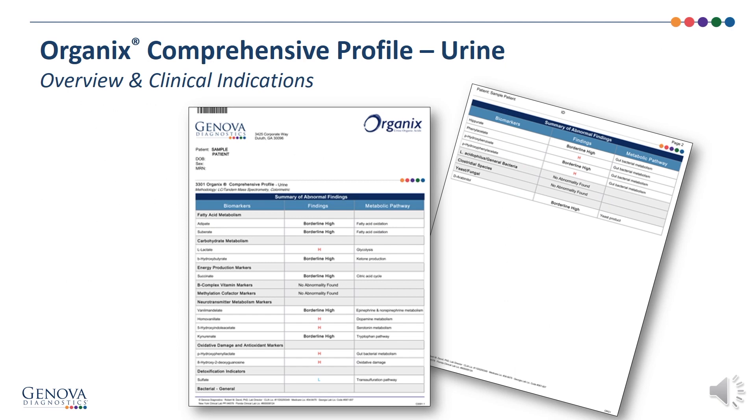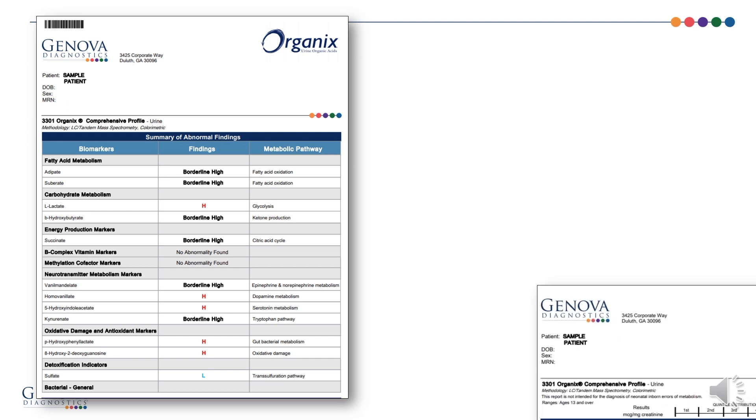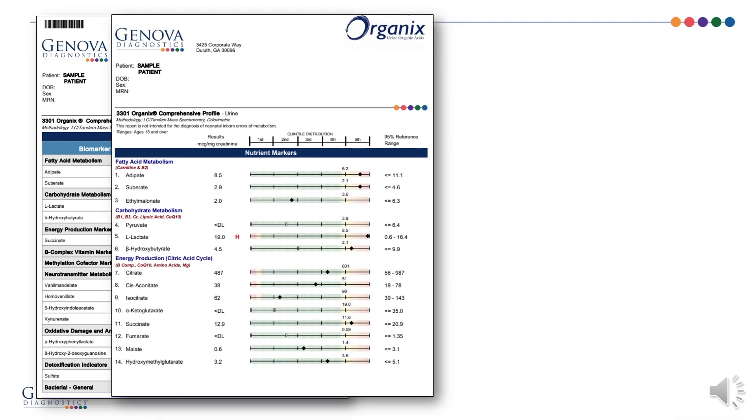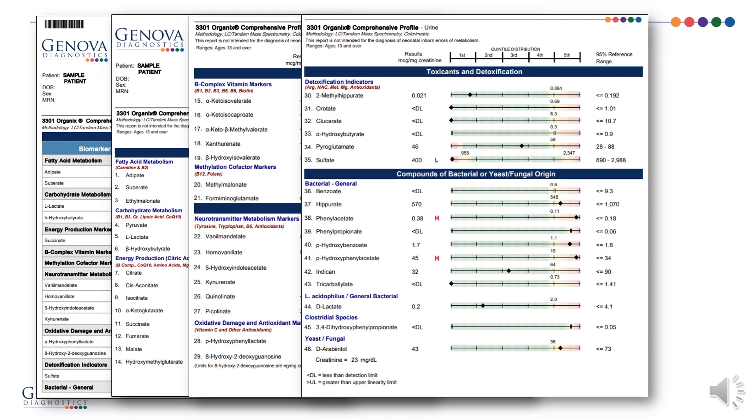The organics comprehensive profile urine: overview and clinical indications. Let's take a look at the various sections of the organics. This is the front page with a summary of abnormal findings. These nutrient markers — fatty acid metabolism, carbohydrate metabolism, energy production — are really about energy production through the citric acid cycle. Also included are nutrient markers for B-complex vitamin needs, neurotransmitter metabolism markers, oxidative damage and antioxidant markers, toxicants and detoxification, and compounds of bacterial or yeast fungal origin.